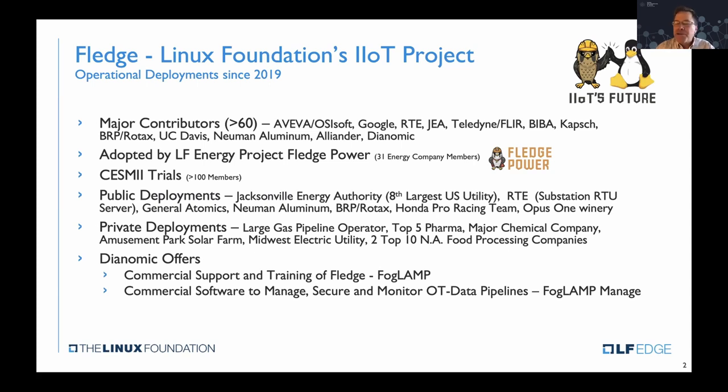My name is Tom Arthur. I'm the co-founder of Dianomic. We're a contributor and also offer commercial help for those wanting to join the community, learn how to program it, and distribute the code.